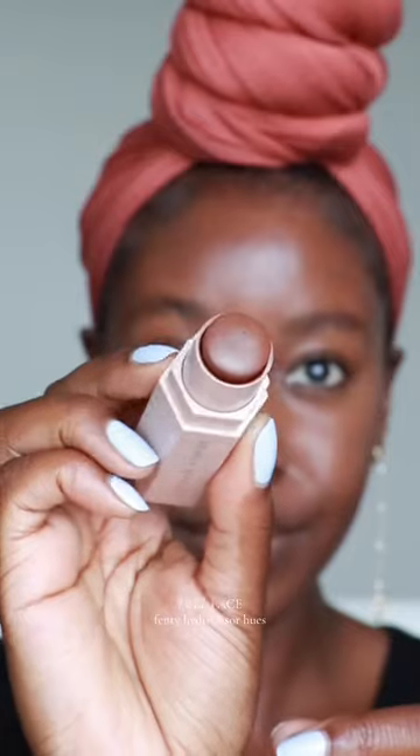I added some contour with Fenty's matchsticks in the shade Espresso. Because this shade is more on the warm side, it adds depth as well as a bronze to my skin. And I love using this to contour my nose as well. I have been obsessed with cream blush lately because you can never have too much in my opinion, so I'm trying their Cheeks Out Freestyle Cream Blush in the shade Riri 14. This is definitely a subtle shade for everyday wear.